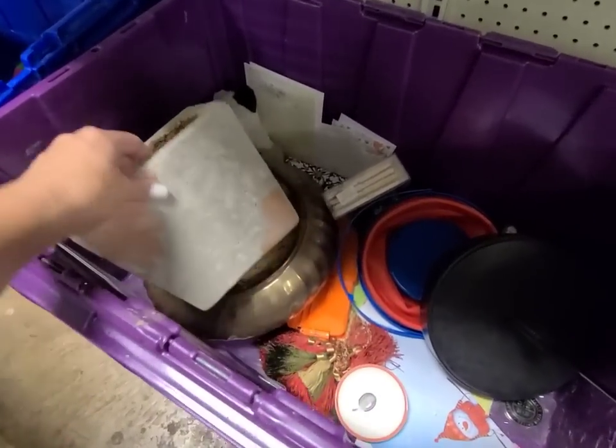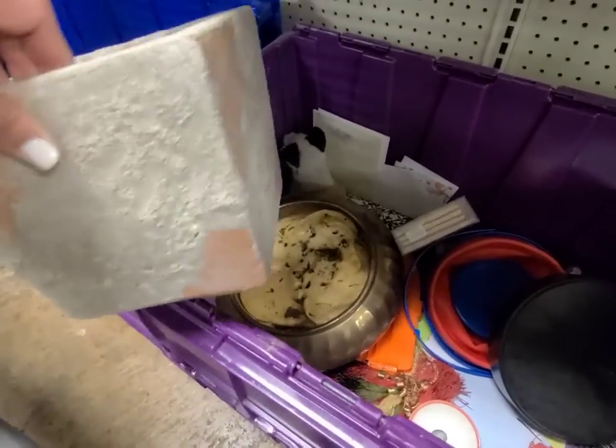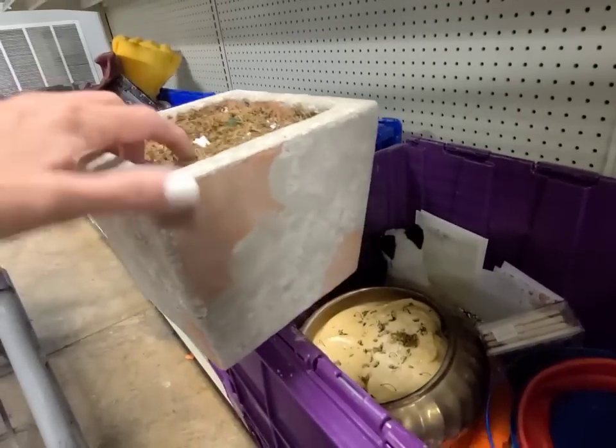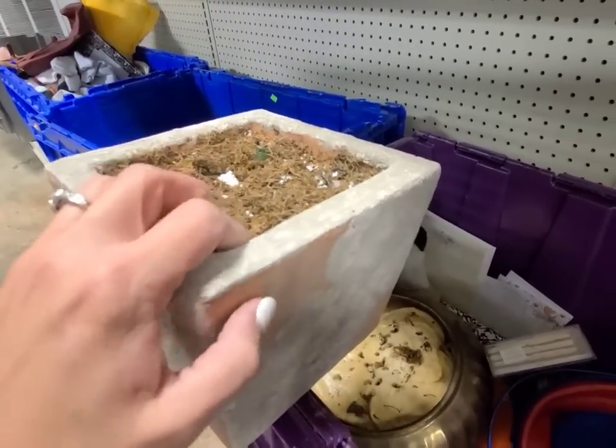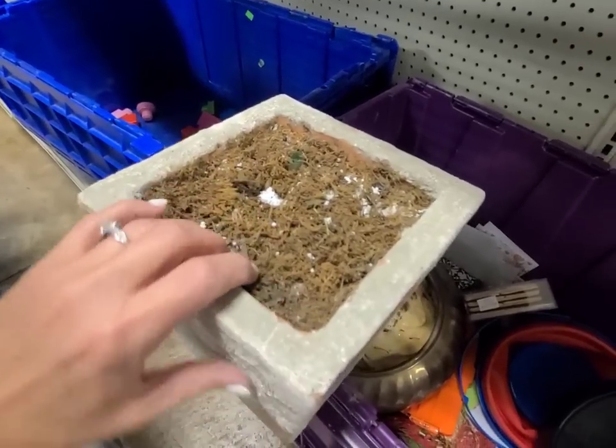I see a cement planter in here. This is very heavy. I like how it has the terracotta kind of poking through, but I do think it's cement and then painted terracotta. Anyway, it's filled with foam already, so I could just put my own floral in here and it'll be ready to go.